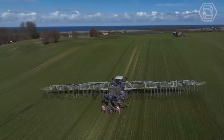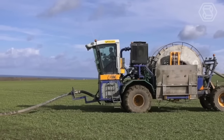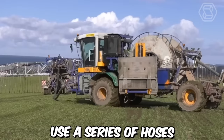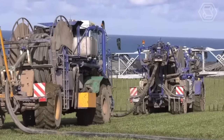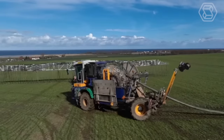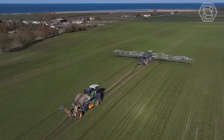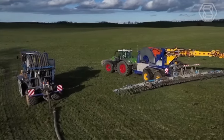One of the most significant advancements in slurry spreading technology is the development of umbilical spreading systems. These systems use a series of hoses to transport slurry from storage tanks to the application site, reducing the need for heavy machinery and minimizing soil compaction. The system is controlled by a computer, allowing for precise application rates and ensuring that the slurry is spread evenly across the field.